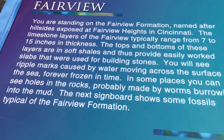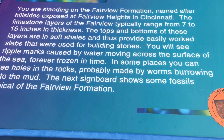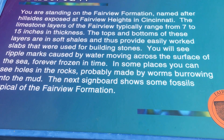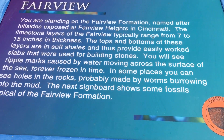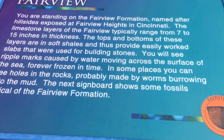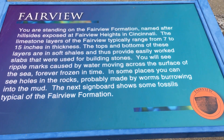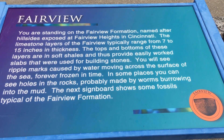The sign says: 'You are standing on the Fairview Formation, named after a hillside exposed at Fairview Heights in Cincinnati. The limestone layers of the Fairview typically range from seven to fifteen inches in thickness. The tops and bottoms of these layers are in soft shale, providing easily worked slabs used for building stones. You will see ripple marks caused by water moving across the surface of the sea, forever frozen in time.'